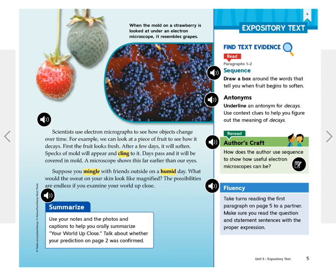Scientists use electron micrographs to see how objects change over time. For example, we can look at a piece of fruit to see how it decays. First, the fruit looks fresh. After a few days, it will soften. Specks of mold will appear and cling to it. Days pass and it will be covered in mold. A microscope shows this far earlier than our eyes.